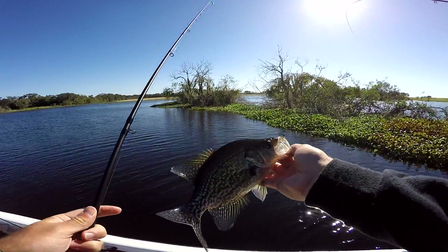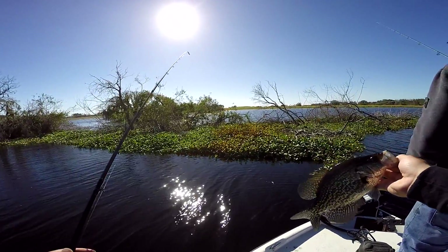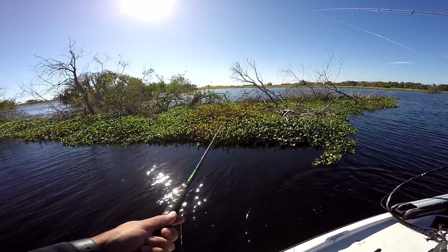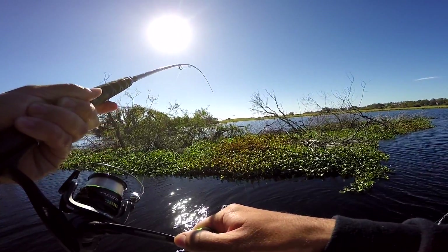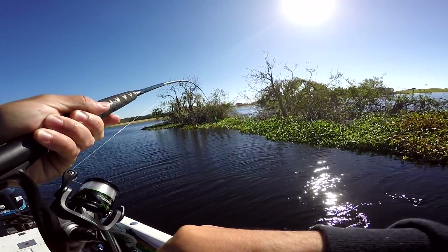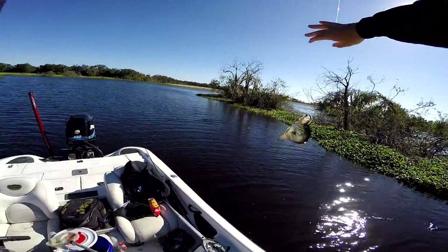Another crappie — you got one? Oh, that was huge, I saw the side of it. I'm getting bit — oh yeah, there he is! Nah, just a little fun guy. I actually haven't seen a bad one yet. On the live bait again.